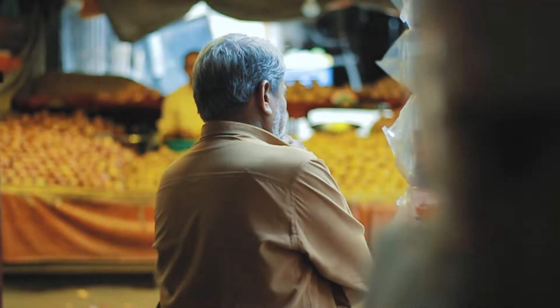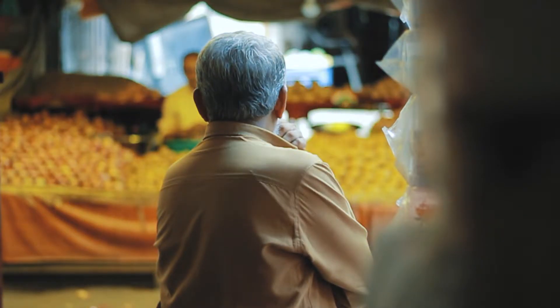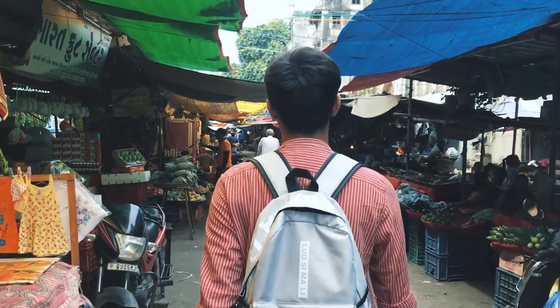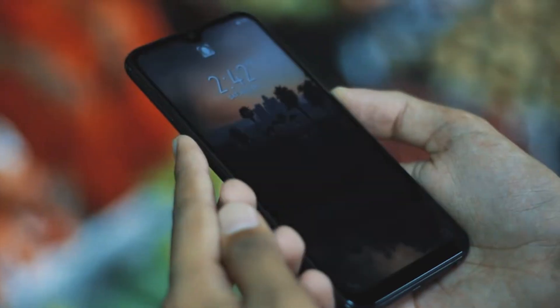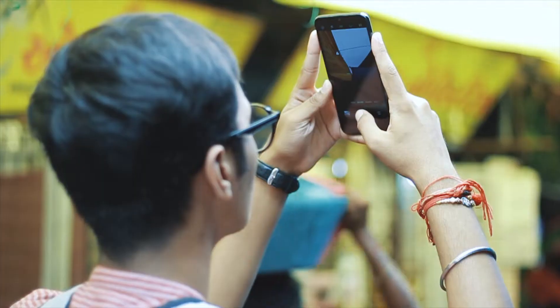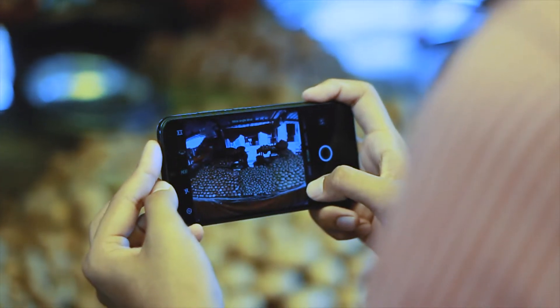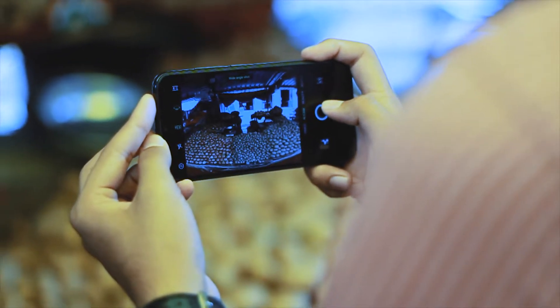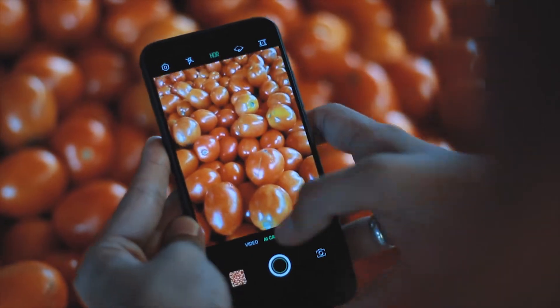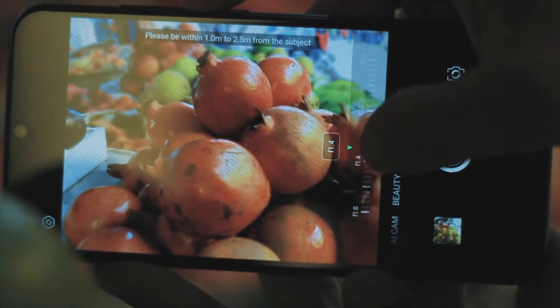I recently did a collaboration with Infinix India for the new Infinix S4. I've been using the phone for the past couple of weeks now, taking it to all my shoots and wherever I travel. I'm loving all the features this S4 has, especially the camera — it has wide-angle mode, supports HDR, and you can also adjust the aperture.